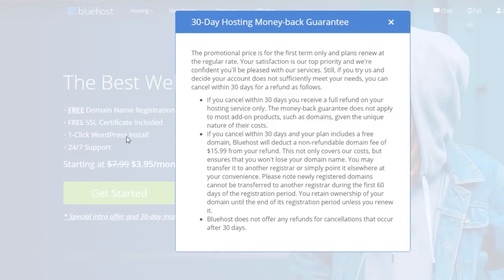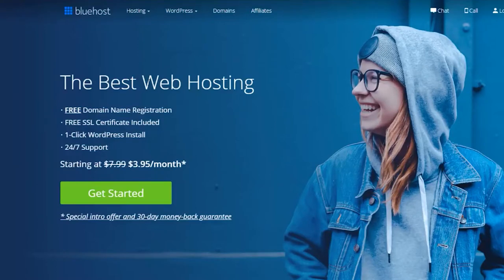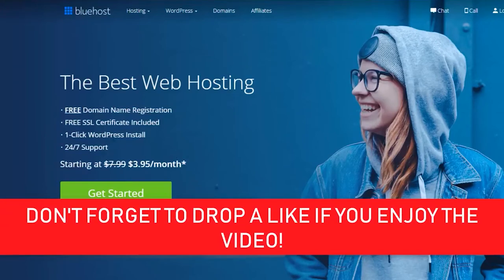The money-back guarantee does not apply to most add-on products or domains, given the unique nature of their costs. So if you sign up to Bluehost and decide you don't like it, they can give you the money back on the actual hosting service itself. You'll have 30 days to cancel, but I'm sure you won't need that — I've never had any problems with Bluehost.